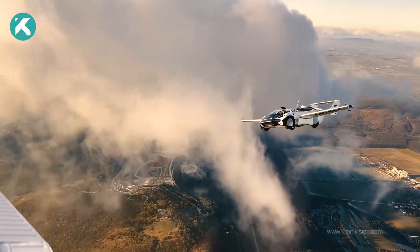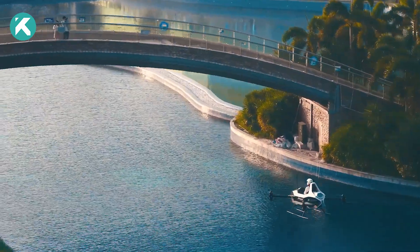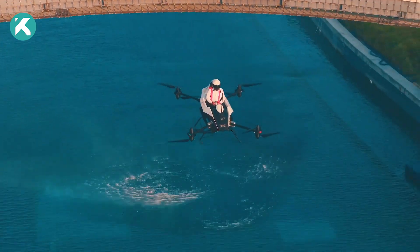Embark on a journey to experience the future of urban mobility, where innovation and efficiency soar through the skies.